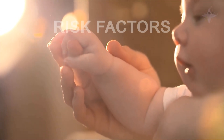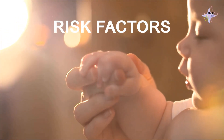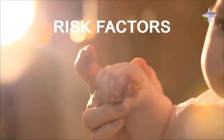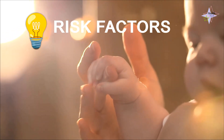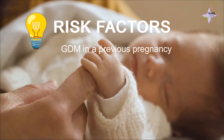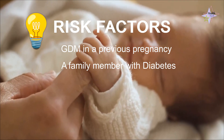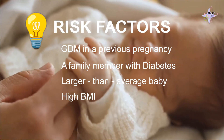We'll break down the facts in a clear and inaccessible manner. Gestational diabetes affects different groups of women more frequently. It's more likely to occur if you have specific risk factors, including a history of gestational diabetes in a previous pregnancy, a family member with diabetes, previous experience with a larger-than-average baby, or a high BMI.